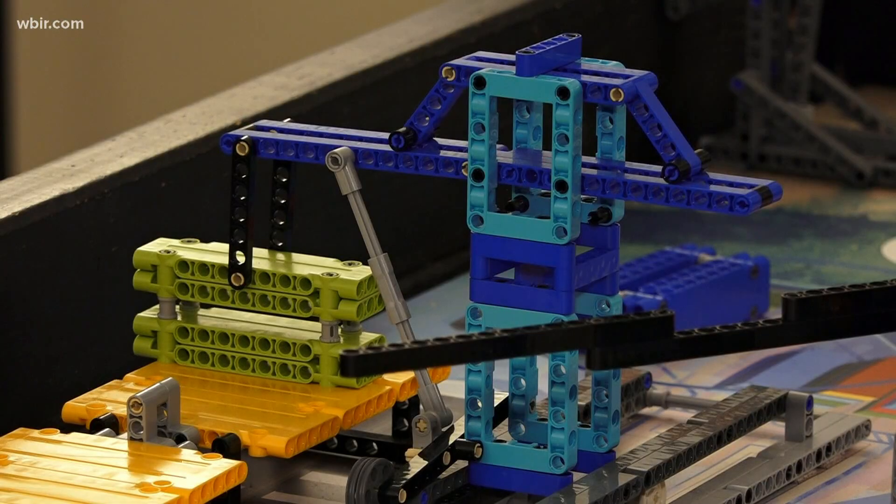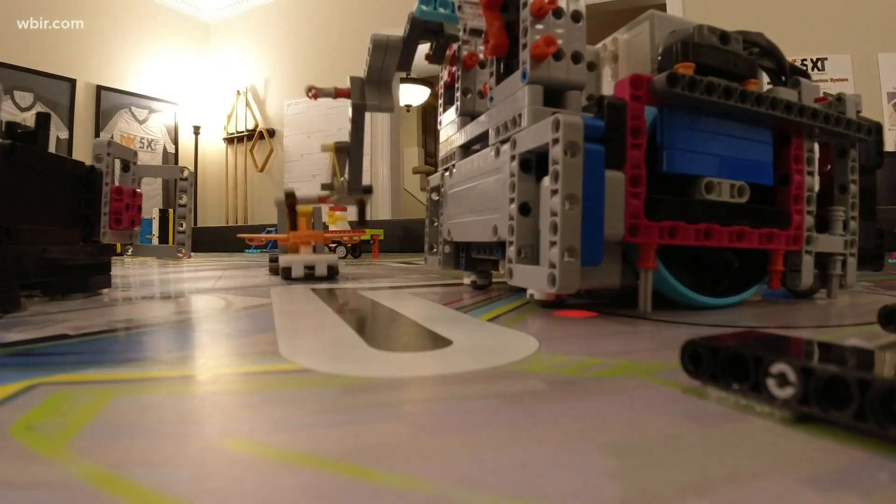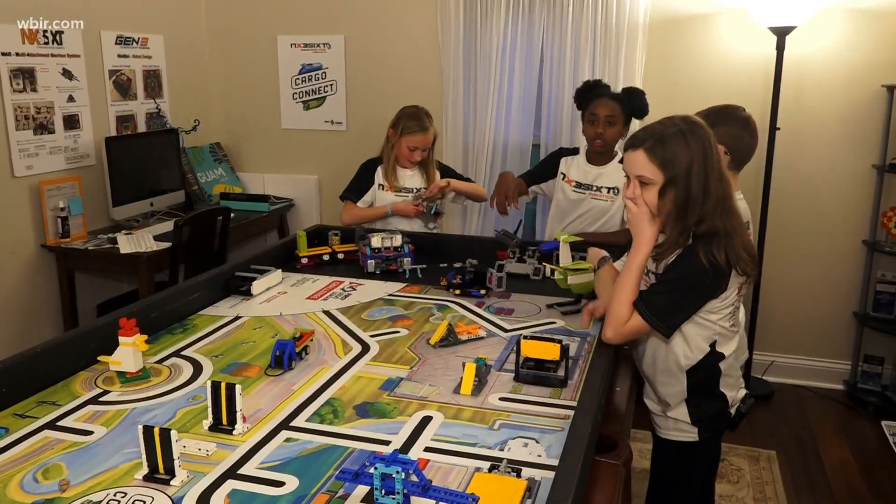Pilot, co-pilot, three, two, one, Lego. This is a First Lego League robot, and these are the kids that built it.